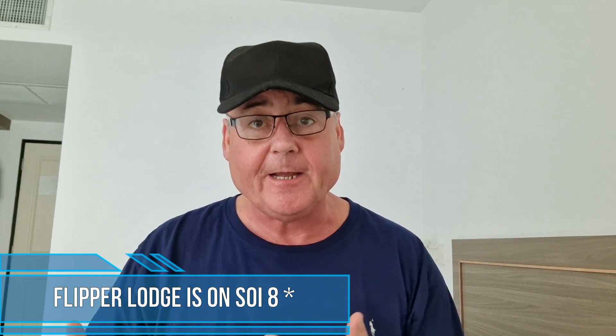I'm actually staying on Soi 7. It's a place called the Flipper House — not to be confused with the Flipper Lodge on Soi 8. I have stayed there before, so there are two Flippers basically: Flipper House, which is where I am now, and the Flipper Lodge which is on Soi 8. That's not a bad hotel; it's right on the seafront. But I came here on recommendation from a viewer.